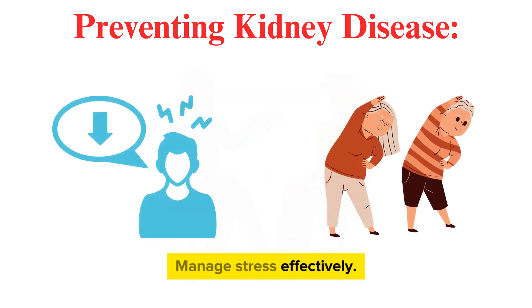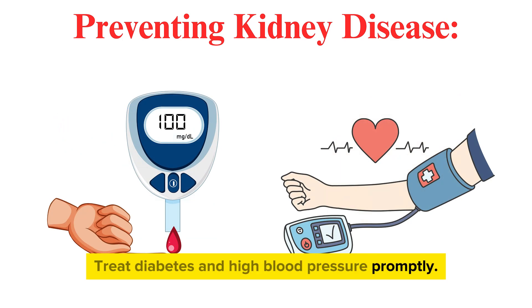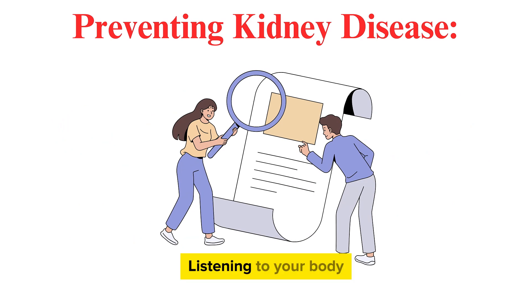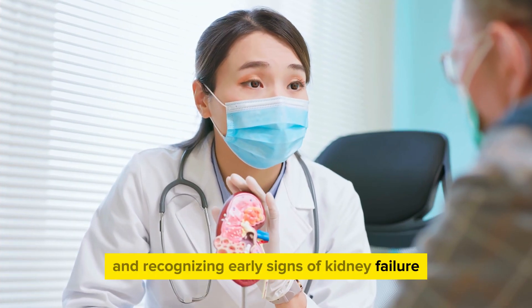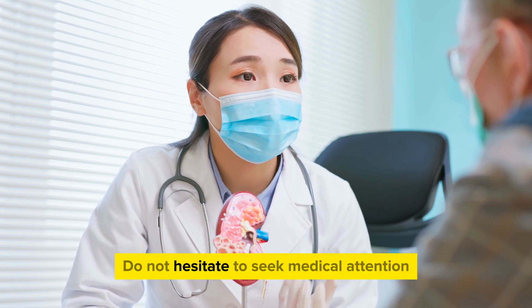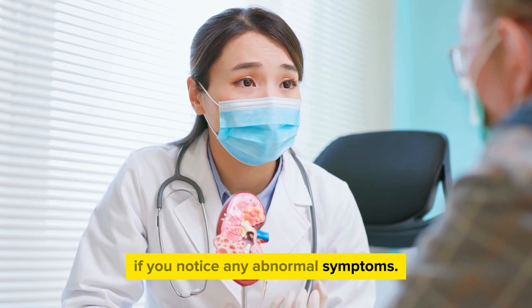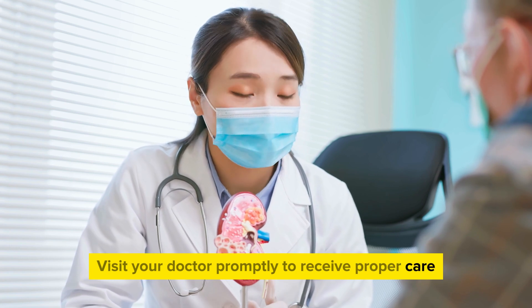Manage stress effectively. Engage in regular exercise. Treat diabetes and high blood pressure promptly. Effectively manage other health conditions. Listening to your body and recognizing early signs of kidney failure are crucial to protecting your health. Do not hesitate to seek medical attention if you notice any abnormal symptoms. Visit your doctor promptly to receive proper care and treatment.